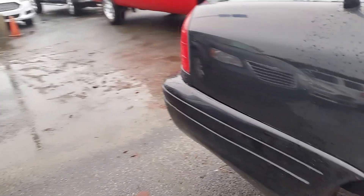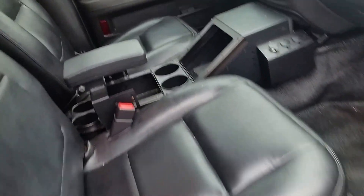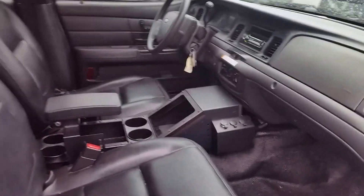In great shape — body's in real good shape here. Take a quick peek inside. Leather's in good shape. It does have the vinyl floors with the leather seats. CD player, power windows, door locks, air conditioning, and additional outlets in there.